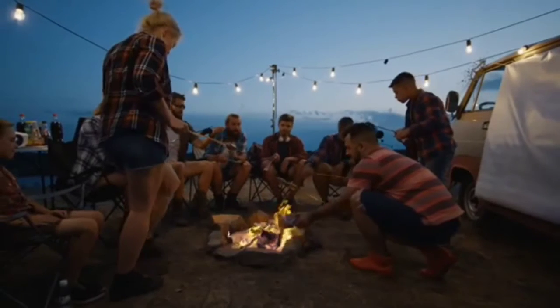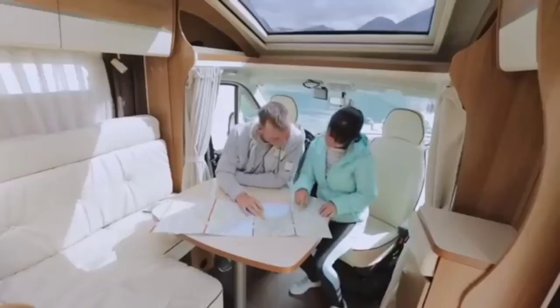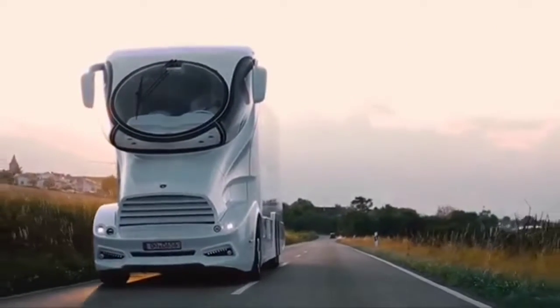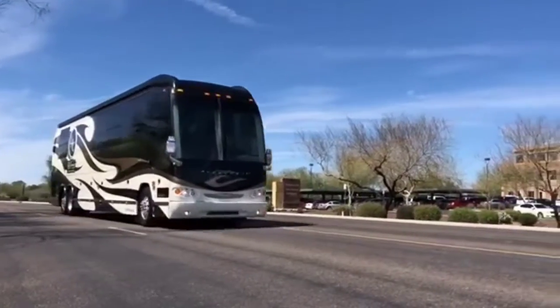Nothing says freedom more than a good old-fashioned camping trip. Tents are great, caravans better, but nothing beats the adventure that comes with owning a full-sized drivable rig. In today's video we're looking at the most luxurious RVs with price tags that will leave you speechless.